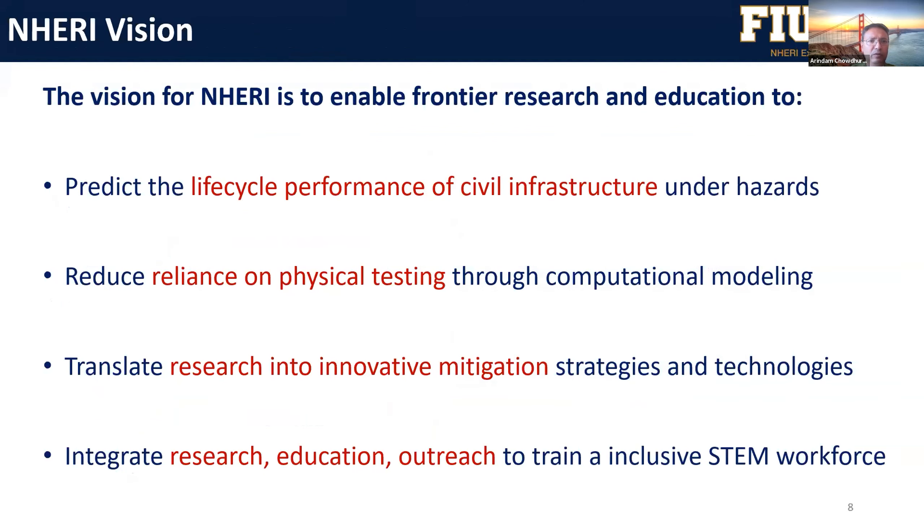The vision of the NHERI facility is to enable frontier research and education, and to study the life cycle performance of civil infrastructure. Another goal is to validate CFD or other numerical models to reduce reliance on physical testing — any numerical or computational modeling that can be validated is a very relevant research topic for NSF. You can also develop translation of research to application, such as innovative mitigation strategies for natural hazards. We also want to integrate research, education, and outreach to train an inclusive STEM workforce, which is very important for all proposals, especially career proposals for young faculty.